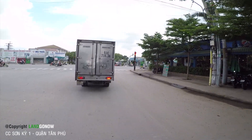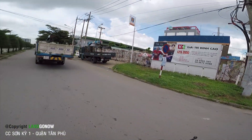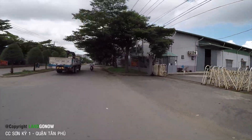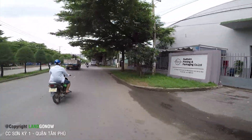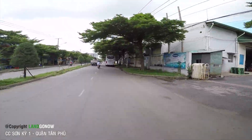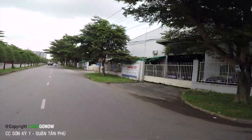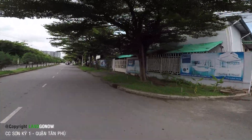Đây là đường Lê Trọng Tấn, chúng ta đang chạy vào khu nội khu của khu công nghiệp Tân Bình. Phía bên phải các bác đó chính là khu công nghiệp Tân Bình — một trong những khu công nghiệp lớn nhất ở trung tâm Sài Gòn. Khu này cực kỳ to luôn.